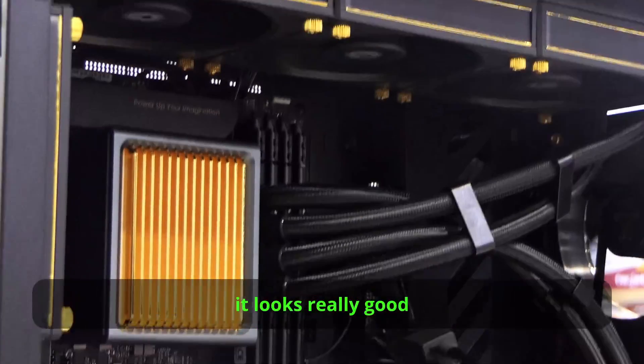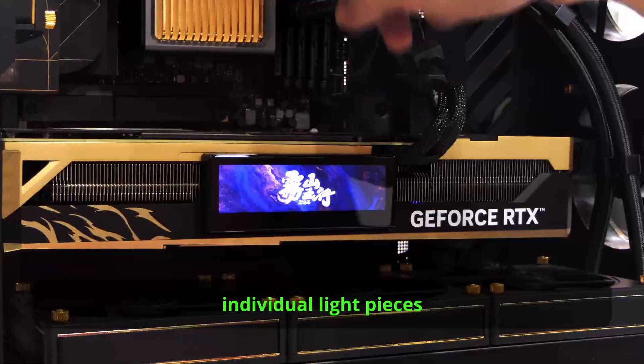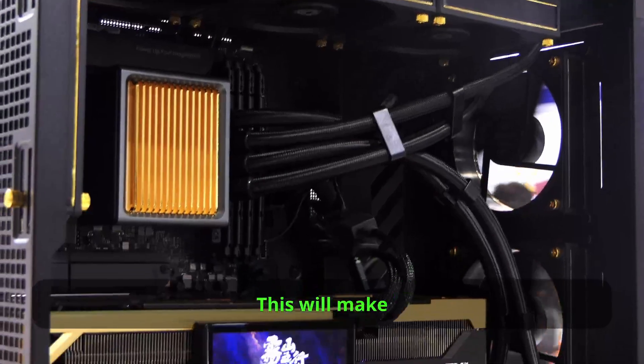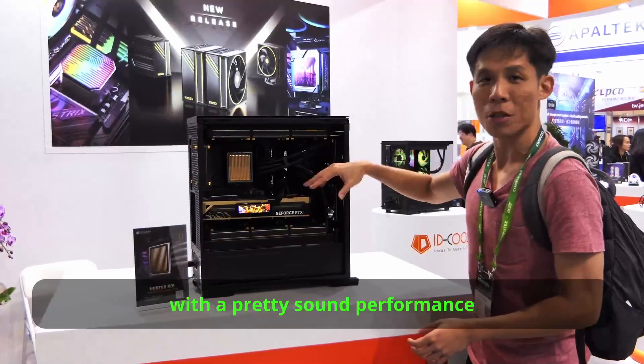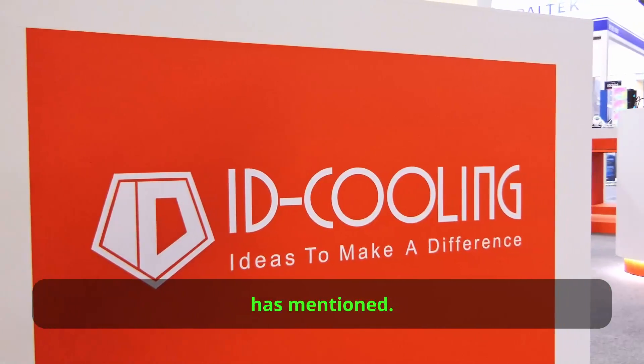For this water block, it looks really good as a full gold piece. I believe each of these individual light pieces light up with RGB. This will make for a very striking AIO with pretty strong performance if it produces the same cooling result as what iD Coolink has mentioned.